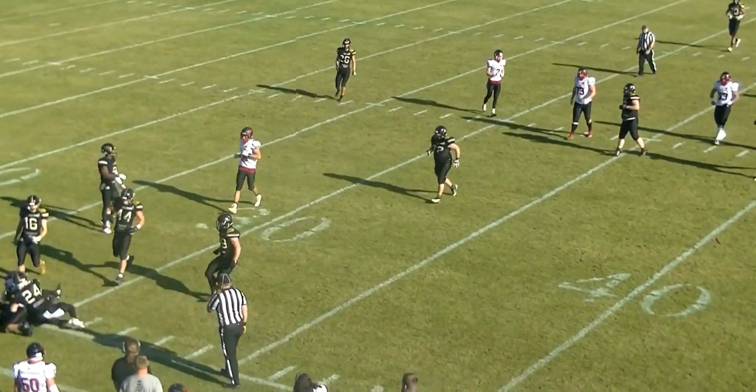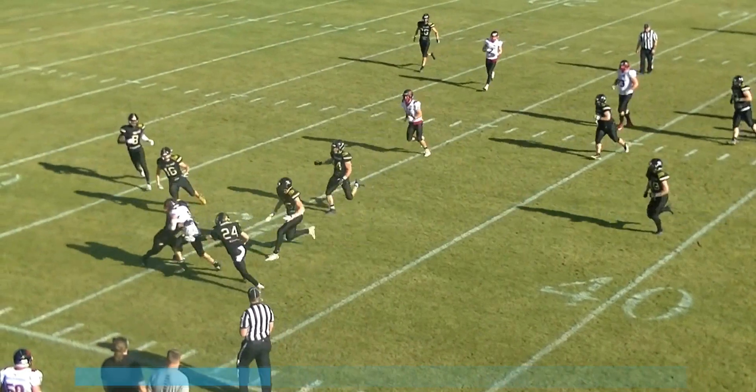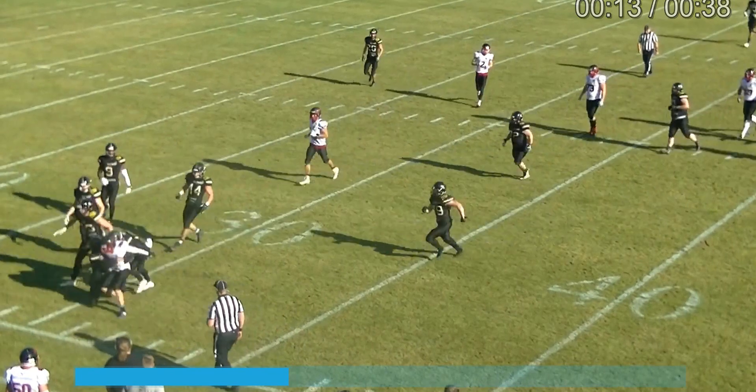At the time when he crosses the sideline, he's actually moving 90 degrees to the sideline, which is progress stopped in bounds.